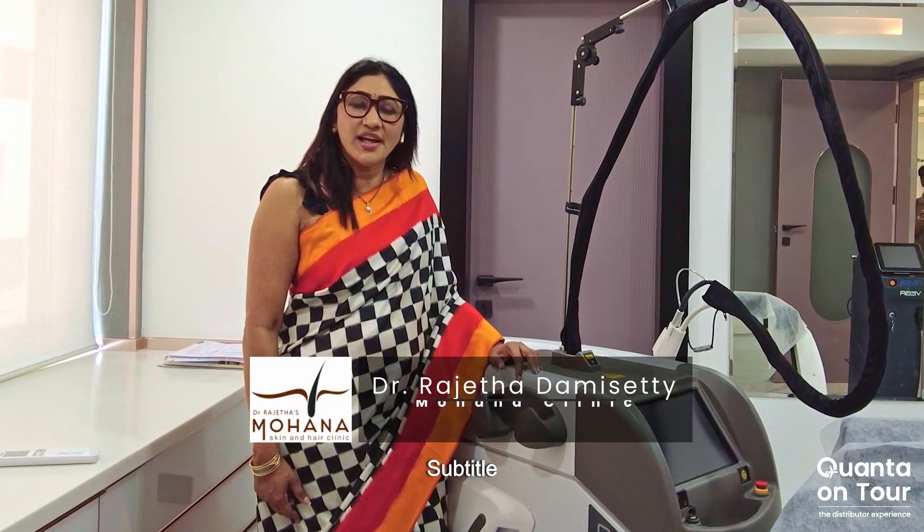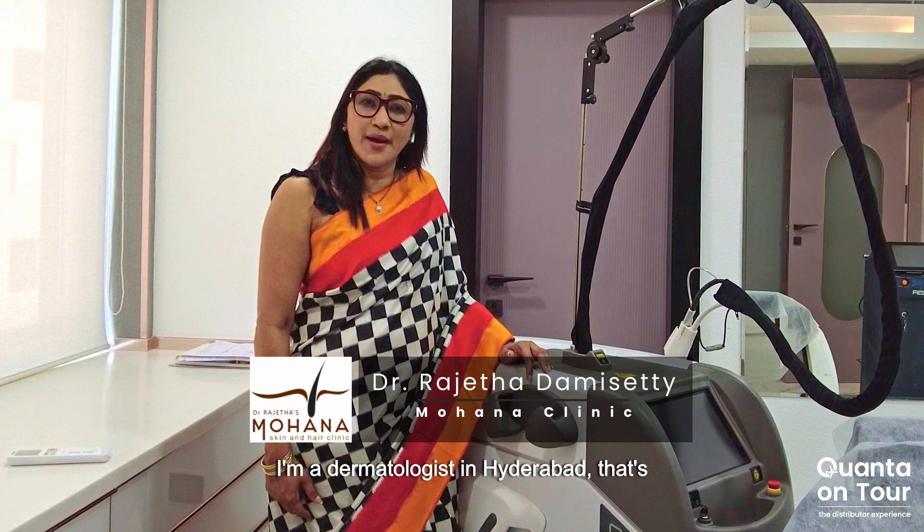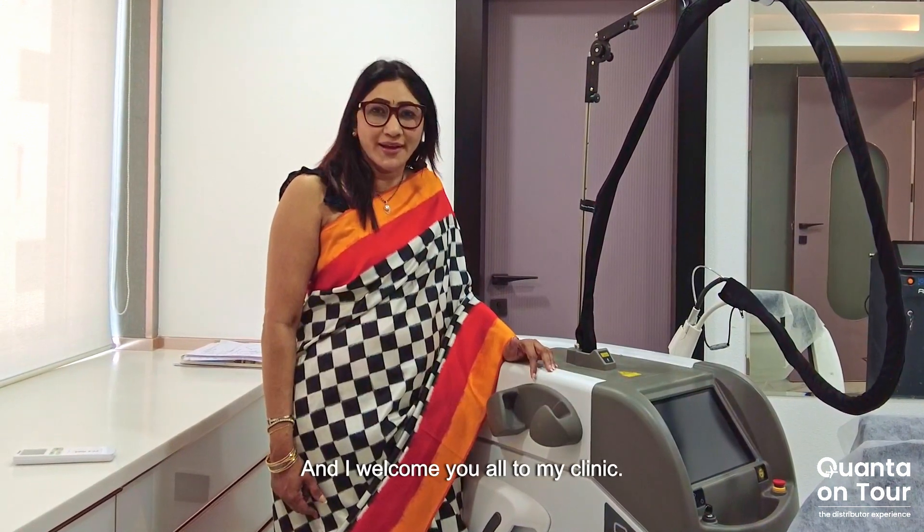Hi, I'm Dr. Rajita Dhamasetti. I'm a dermatologist in Hyderabad, that's in the south of India. And I welcome you all to my clinic.